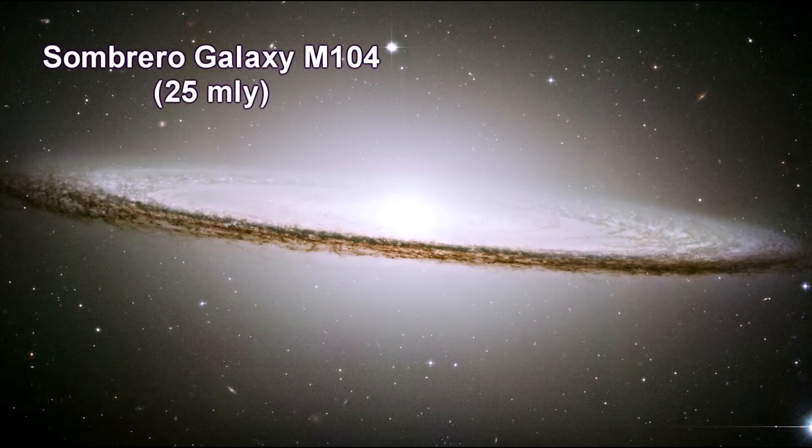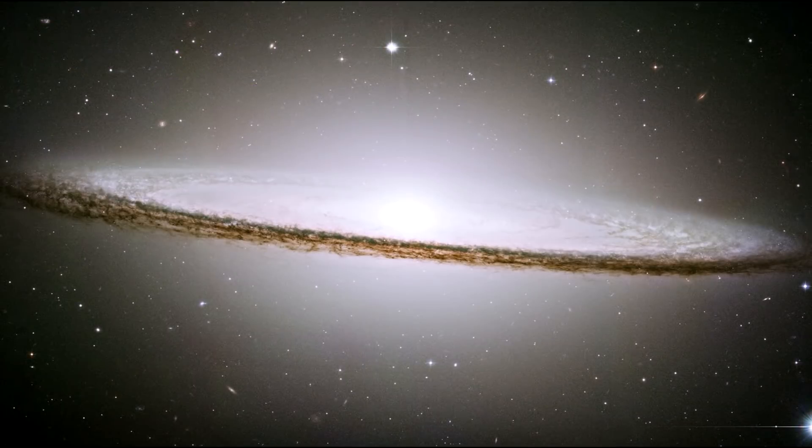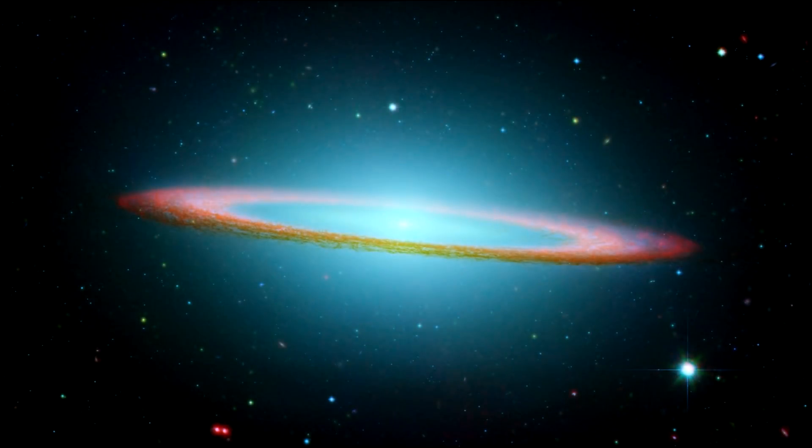This is the Sombrero galaxy. The galaxy's hallmark is a bright white bulbous core encircled by the thick dust lanes comprising the spiral structure of the galaxy. It is 50,000 light-years across. M104's rich halo system of nearly 2,000 globular clusters is 10 times as many as orbit our Milky Way. Embedded in the bright core of M104 is a smaller disk, which is tilted relative to the large disk. X-ray emissions suggest that there is material falling into the compact core, where a 1 billion solar mass black hole resides. Here's what Sombrero looks like in infrared from Spitzer.